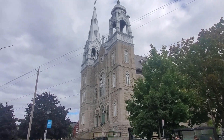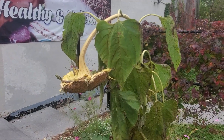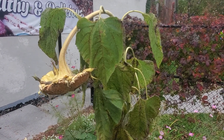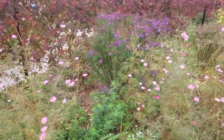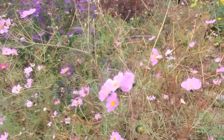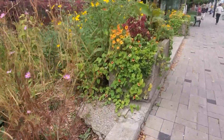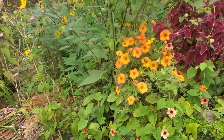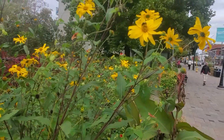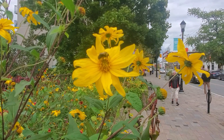Across from the church here we've got a nice little flower garden. There's a sunflower that's almost had the biscuit. Nice flowers. There's a bee.